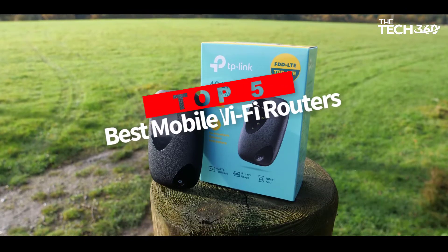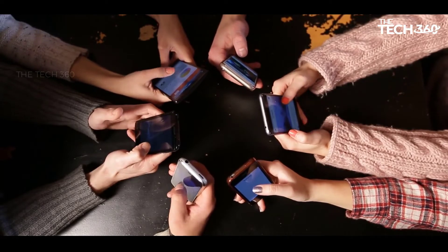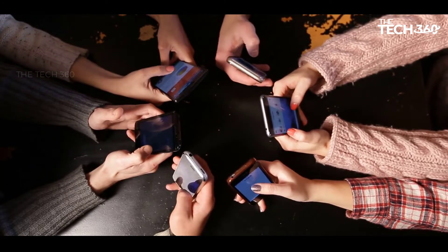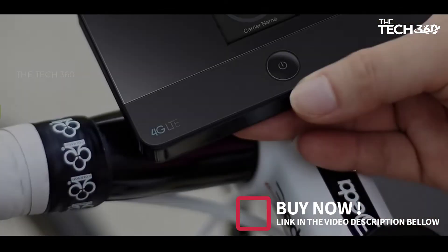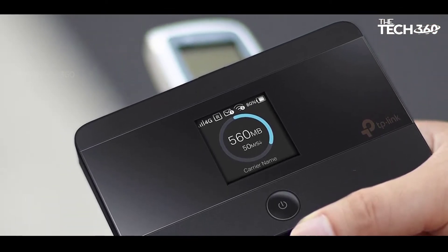Are you looking for the top 5 best mobile Wi-Fi routers? In this video we will look at some of the best mobile Wi-Fi routers on the market. We have included links in the description, so make sure you check those out to see which one is in your budget range.